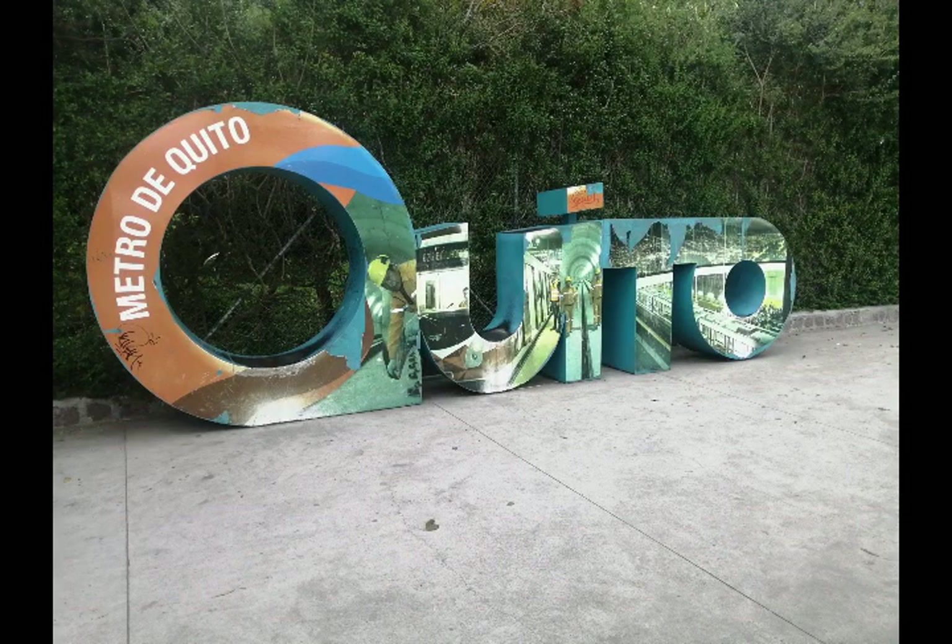What's up everybody? This is Mr. Second Passport. Today we're going to take a look at one of my favorite cities in the world, where I've spent a lot of time: Quito, Ecuador.